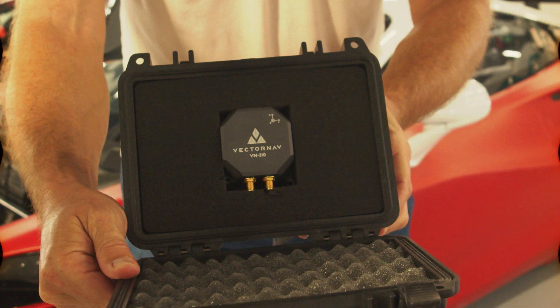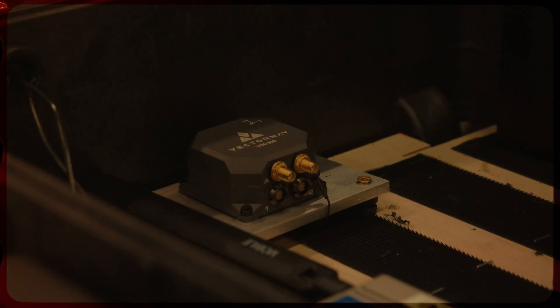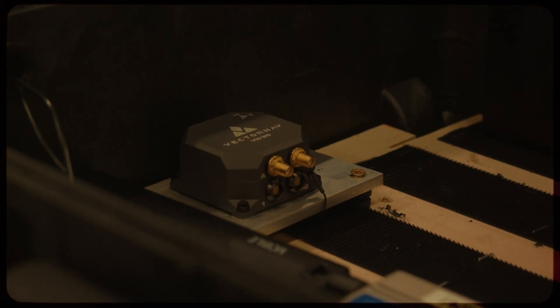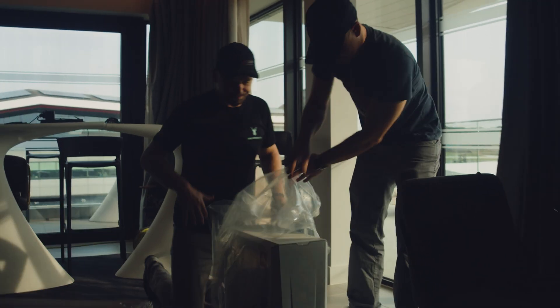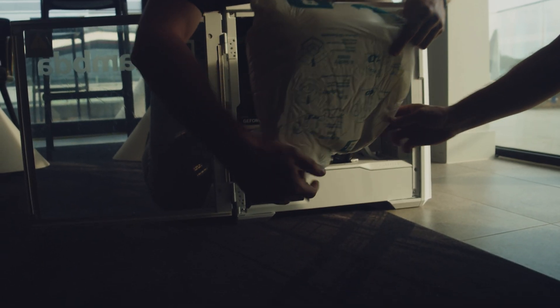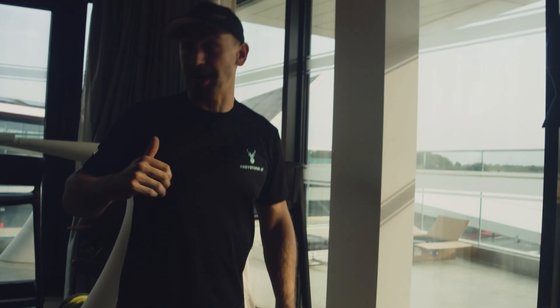We also have some new hardware like the VectorNav INS that gives us really high quality GPS and inertial navigation data — the same piece of hardware that is on the A2RL car. And then we also have the Lambda Labs Vector1 AI desktop. We're opening our Lambda Labs Vector1 AI workstation right now.